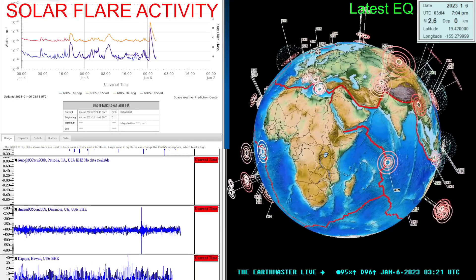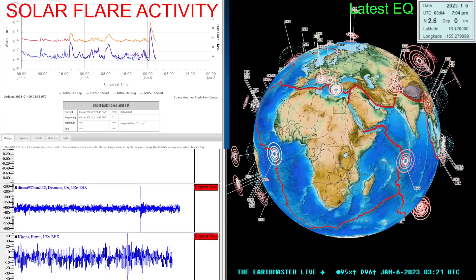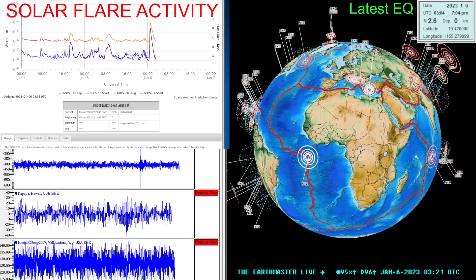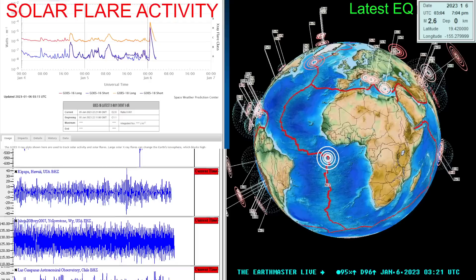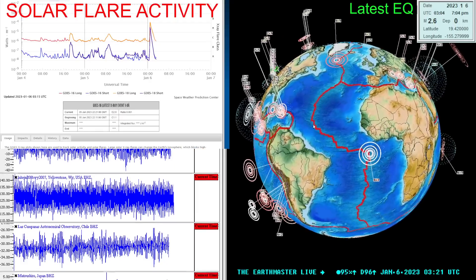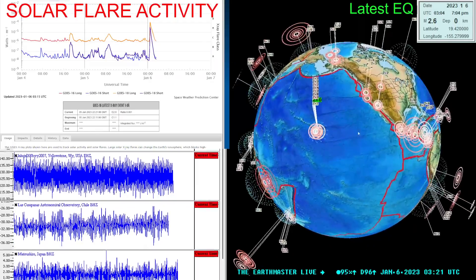What's going on there folks? Good evening. It is the Earth Master back here on this Thursday night, January 5th, 2023. It is about 7:21 p.m. West Coast time here in California, and a little bit of earthquake activity out there on the Big Island.